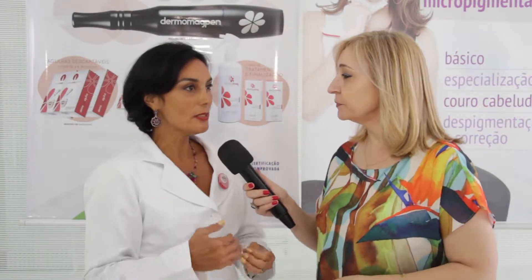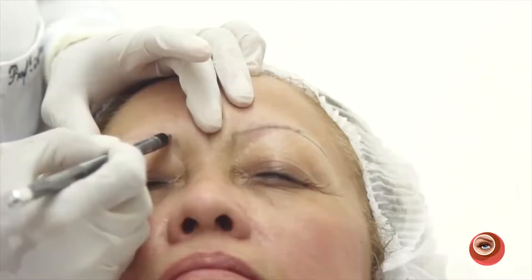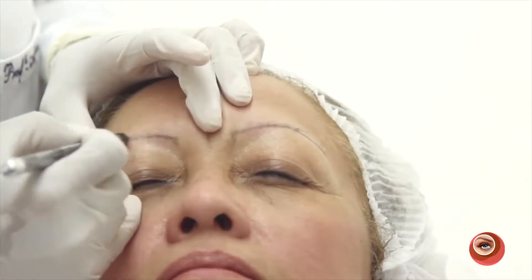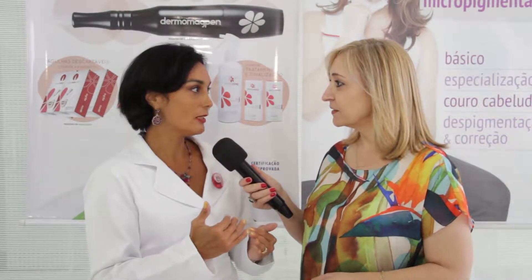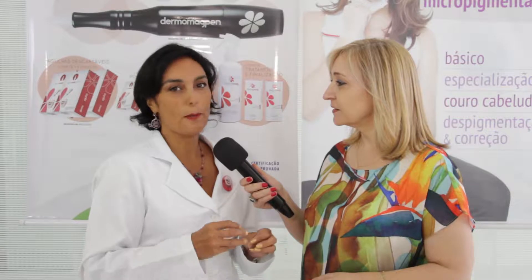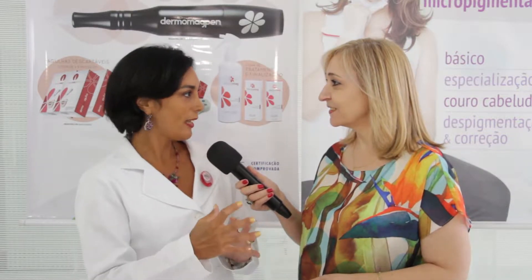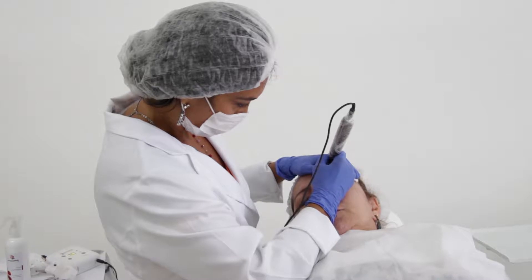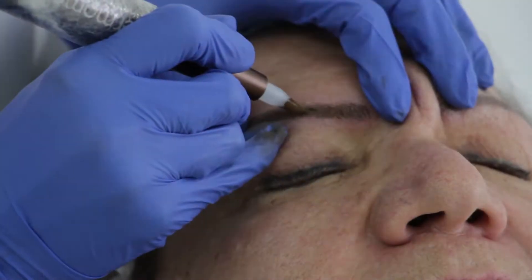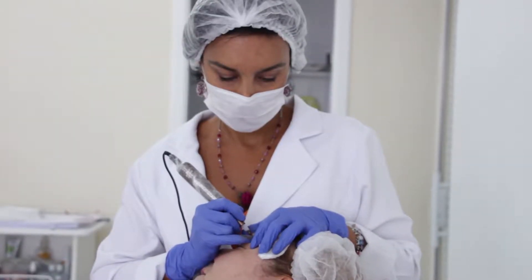As medidas são feitas de acordo com o padrão genético e a colorimetria, mas a cliente tem que dar a sua opinião — isso é muito importante. Ela olha no espelho esse desenho e vai opinar se quer um pouquinho mais grossa, mais fina, mais longa, mais junta. Às vezes definir algo muito exato fica muito comercial, muito artificial. Com a opinião da cliente, fica mais natural para ela olhar no espelho e estar satisfeita.